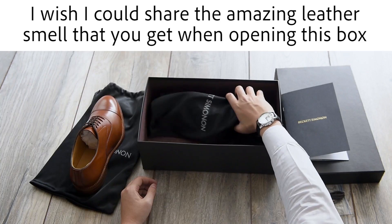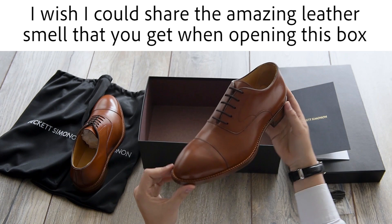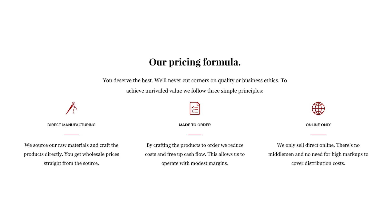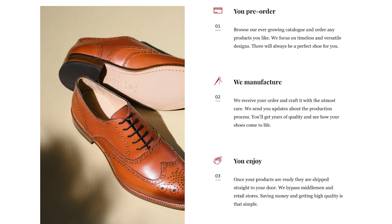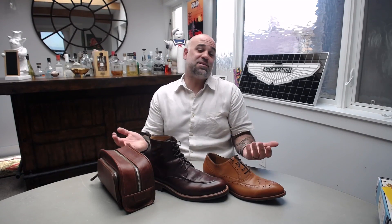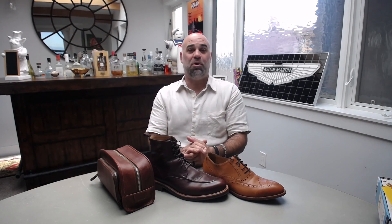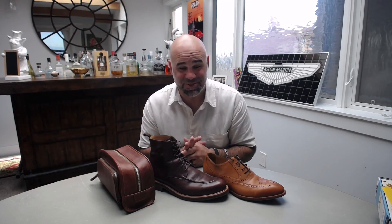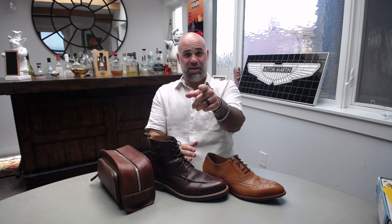Beckett Simenon leather goods are designed to last a lifetime. They're designed to be repaired, not replaced. The leather is thick and durable, but also soft and nice on your feet — nice in your hands, heavy and substantial. I love this stuff, folks. Hit the link in the description and I have the best price around for you. I have too much of it already because all this stuff is going to last forever. I probably won't have to buy another pair of shoes or boots as long as I live. Get on board with it, folks — Beckett Simenon. That link's in the description.